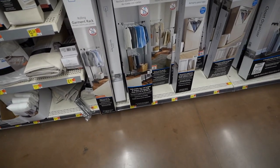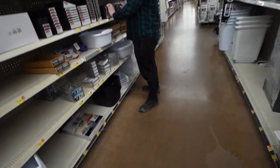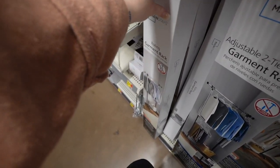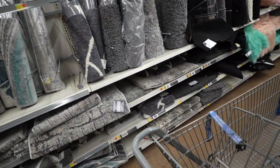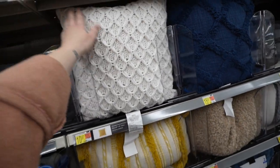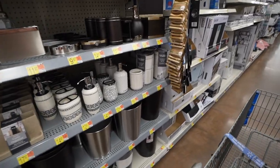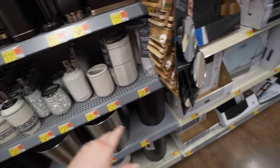Now we're looking for closet organization stuff and I think I'm just gonna get Seth one of these for his closet. I think we're gonna have to order the bathroom rug and probably the kitchen rug online because I'm not really seeing anything that I like. They do kinda have some cute throw pillows. I like this color but I don't like the front of it — but this one's really cute.